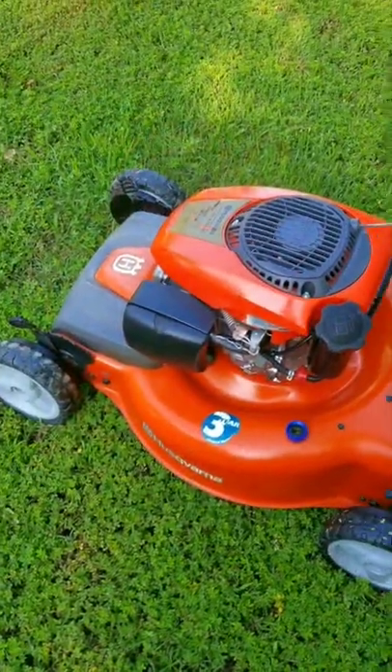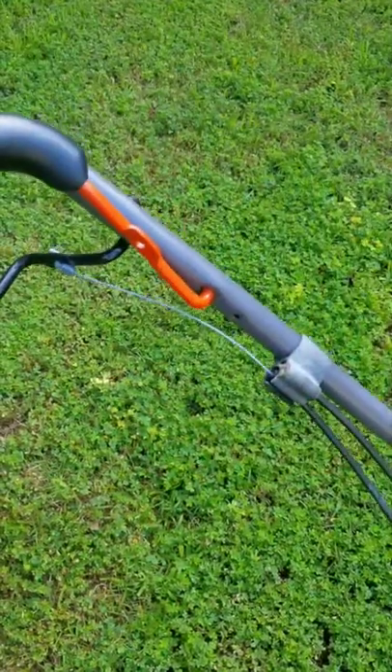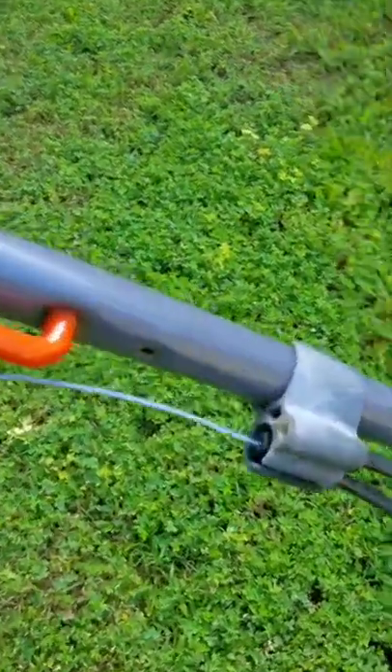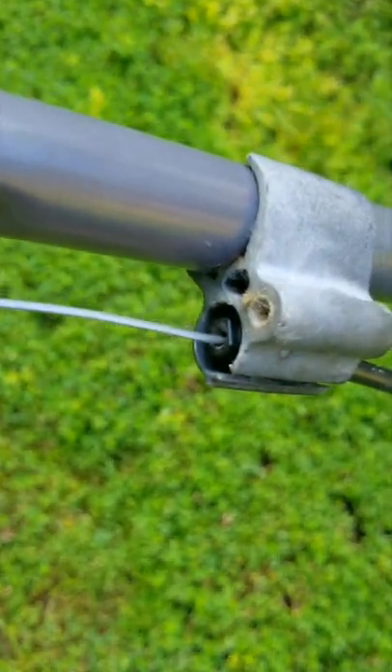This mower was found online being given away along with another mower and some other stuff. There was absolutely no information about its condition or anything else, but we're going to take a good look at it, find out what's wrong with it, and hopefully get it working again.